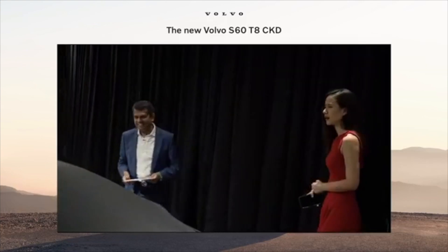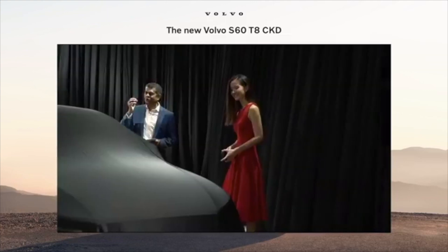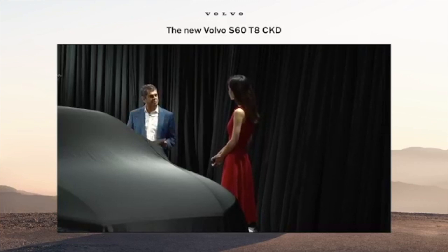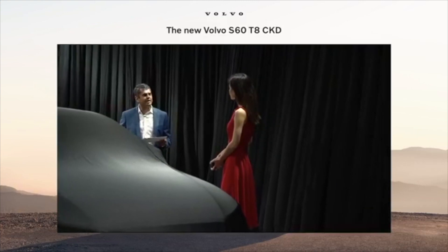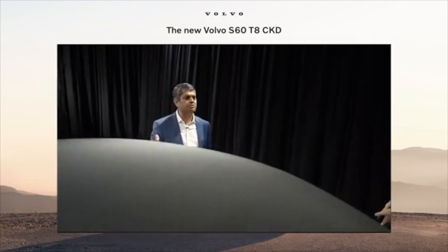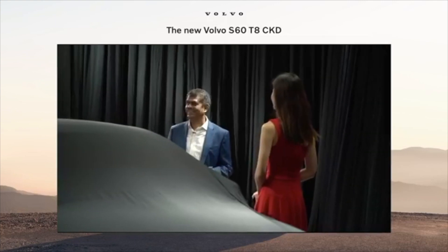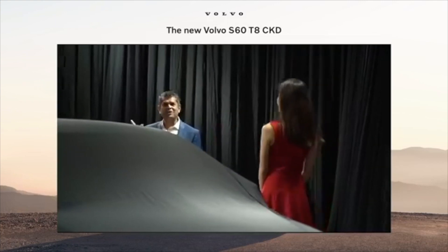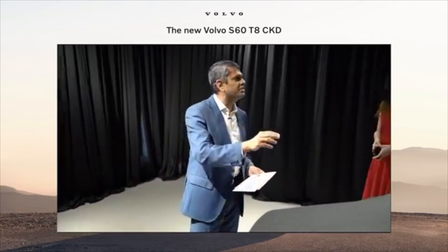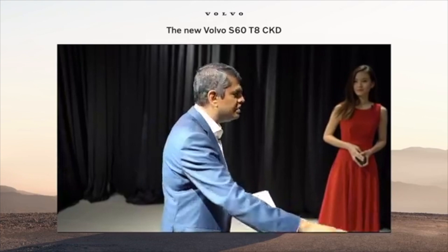So tell us a little bit more about this new kind of luxury. It's all about balance. When I want to experience power, when I want to experience performance, it gives me that. And at the same time, I don't feel bad about having fun while driving this car. How many good things in life are not sinful? This one is not sinful because you are also contributing towards the planet. By 2040, we want to be climate neutral, and this is a big step towards that.